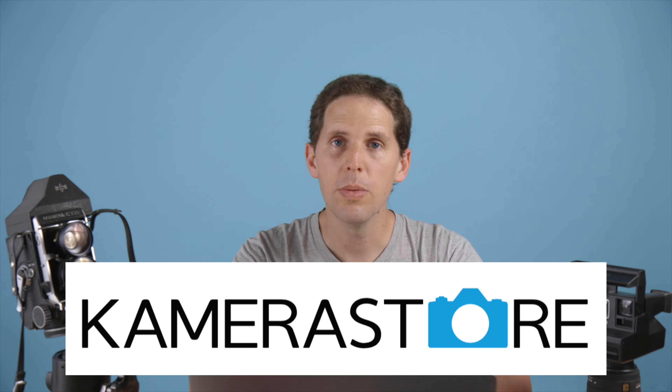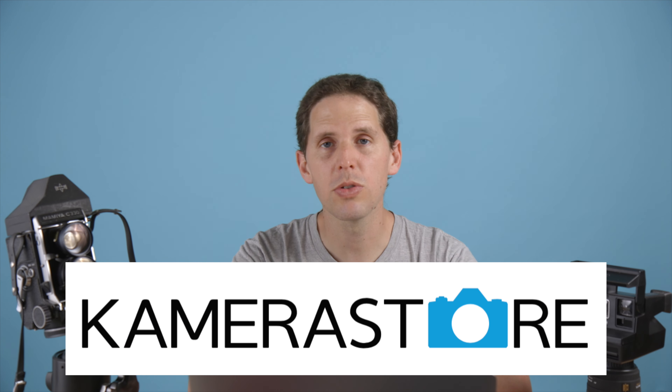Hey guys, welcome back to the show. Today's May 26, 2020. I forgot to take my camera to my other studio, so the news is from my normal studio, not the news setup. First of all, the channel sponsor: Camera Store is sponsoring the news, so you can go check it out — they still have a bunch of gear they're listing every day.